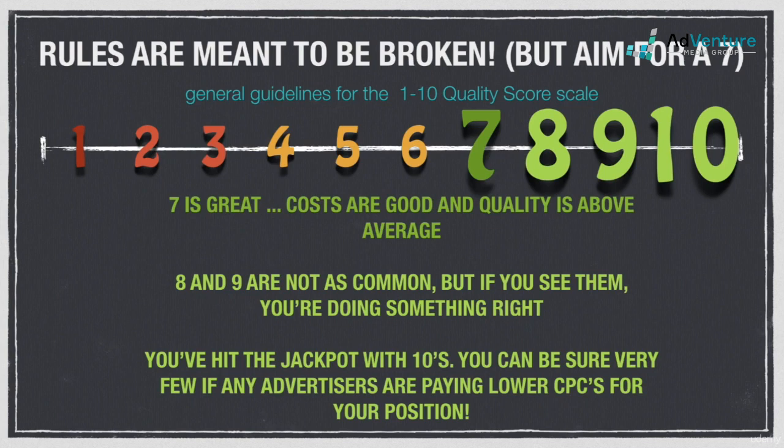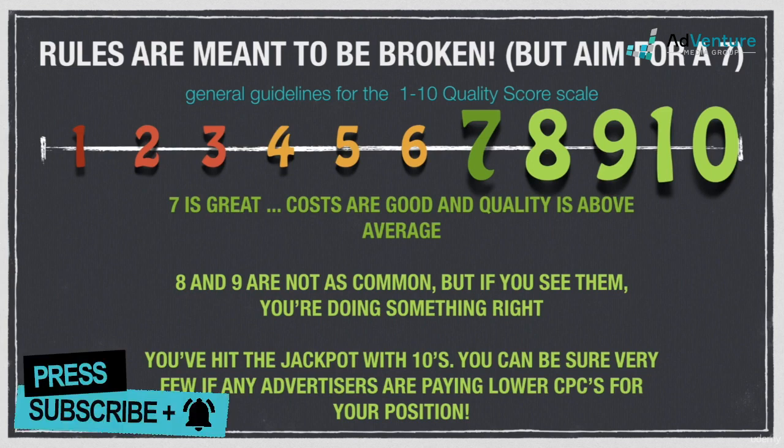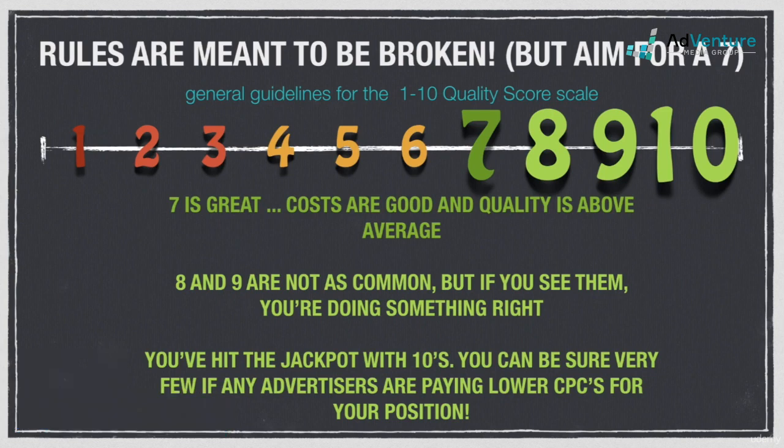A quality score of 10 is the most coveted. You're scoring close to perfect in Google's eyes on all fronts and you can be confident that your CPCs are at rock bottom for your given position. Of course, if your quality score is a 10 and you're paying an average of two dollars for position three, an advertiser at position five or six could very likely be paying less than you.